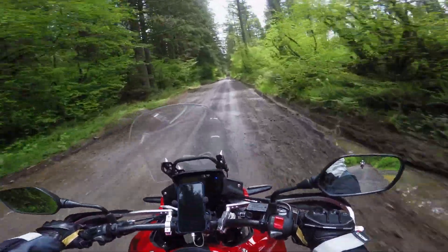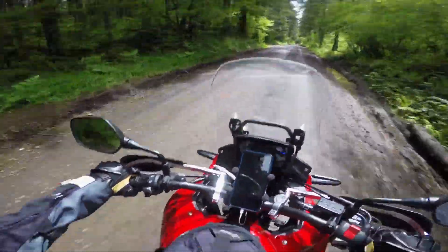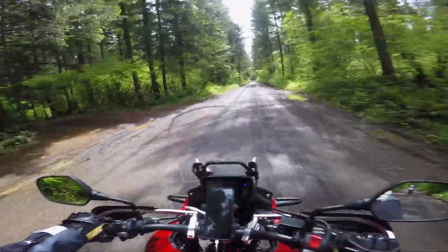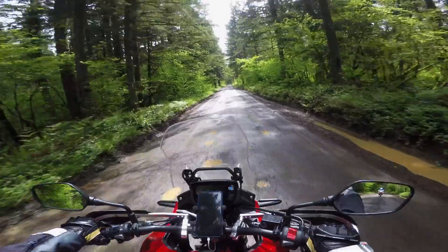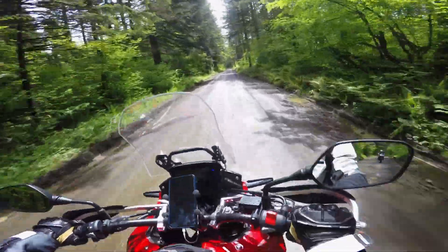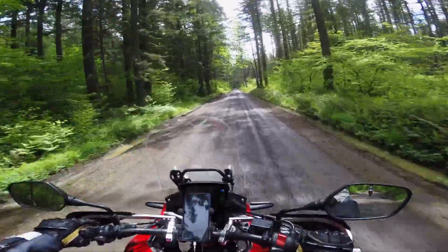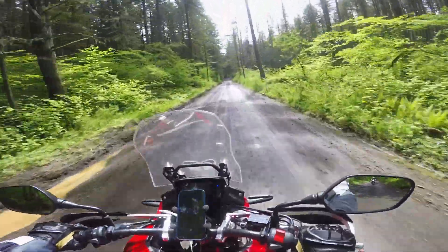We're going to get up into some of the higher parts, and there's still going to be snow — at least there should be. We did have a nice little hot streak from the last time I was up here. A couple weeks ago I couldn't cross because of snow, but today we come prepared — with a shovel. See if we can't dig through and get all the way through.